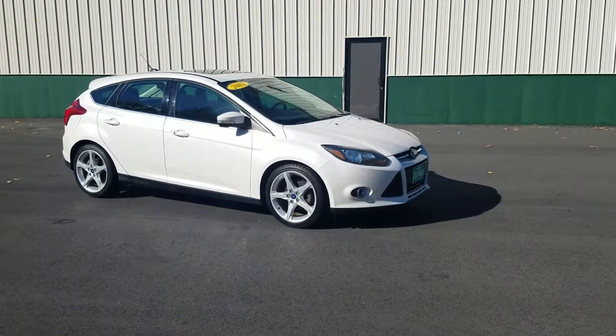Let me show you the back seat here. Very clean, very good shape, as you can tell. And I'll show you the trunk space here too.